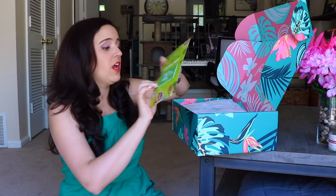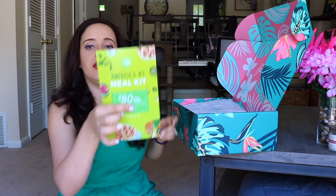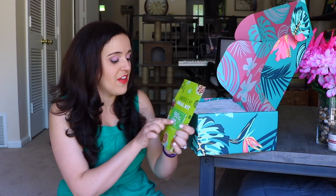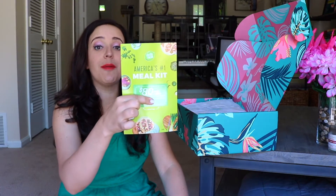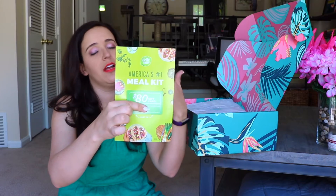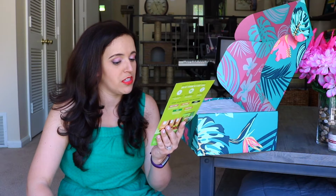Speaking of HelloFresh — I have an $80 gift card for a new customer for HelloFresh since I'm already subscribed to that service. If anybody would like to put the term 'HelloFresh' down below in a comment, I will be giving this away. I'll just mail it to you if you live in the US or Canada. Let me know and I will give you $80 off your first four deliveries plus free shipping. So if you want to try HelloFresh, put a comment down below.